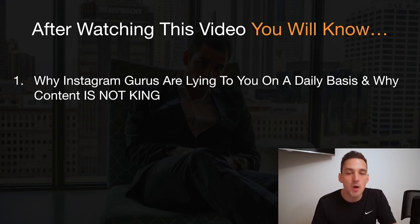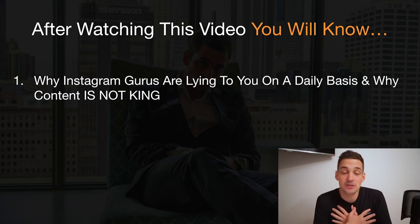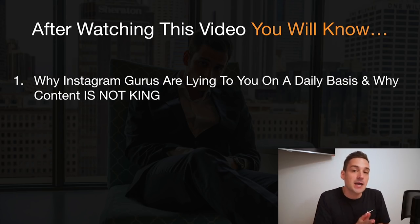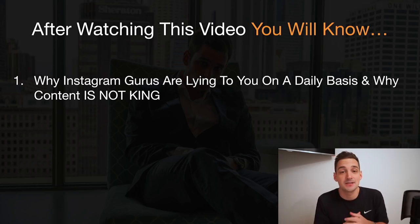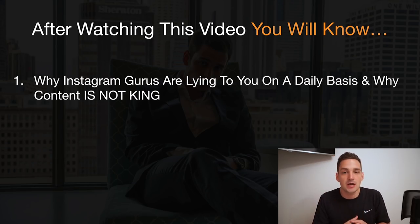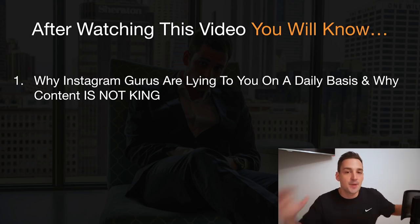In order for you guys to exactly understand how all of this stuff works, we have to go through a few things. After watching this video, you will know why most Instagram gurus — and I'm not considering myself an Instagram guru, I'm just an entrepreneur — are lying to you on a daily basis, and why content is not king. We all know this phrase used in online marketing: content is king, which basically means that everything revolves around your content, how much you post, and the quality. But it's pretty much not king — this is an overrated phrase.